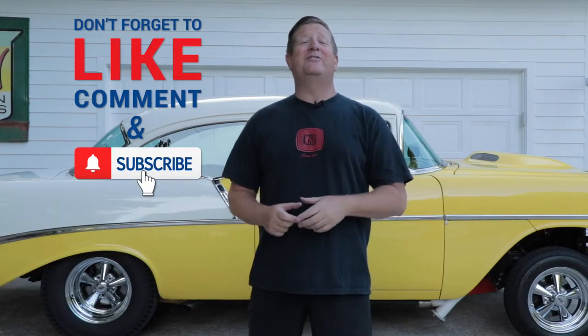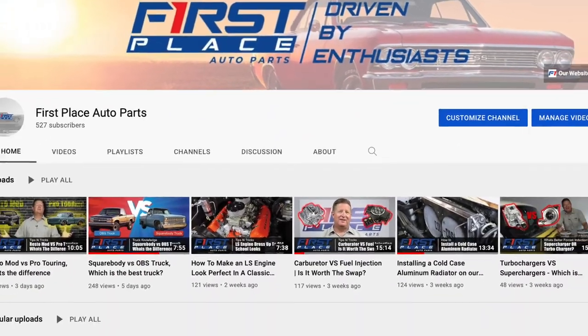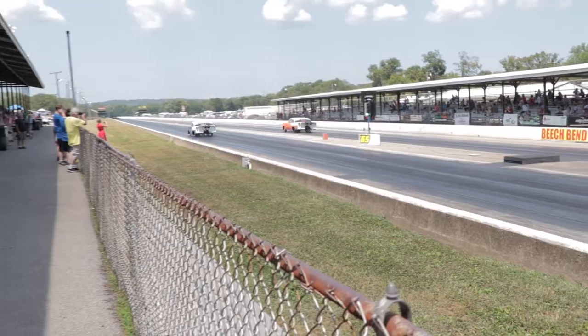Hey guys, if you liked today's video please consider subscribing to the First Place Auto Parts YouTube channel. We're going to continually be adding new videos every week where we show you how to put new parts on, take a look at the latest parts that are available, and go to some pretty cool car guy stuff I'm pretty sure you're going to want to see.